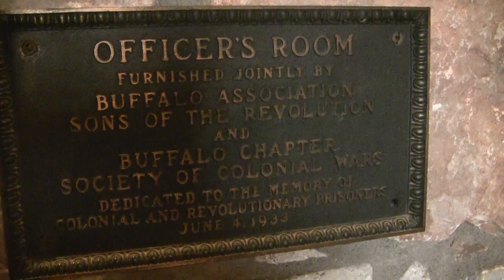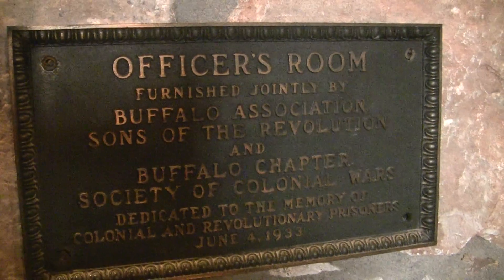I'm still on the second floor here in the French Castle, Fort Niagara. Somebody's bedroom. Pause if you want to read that. There's the bed, a chest, and a chair.